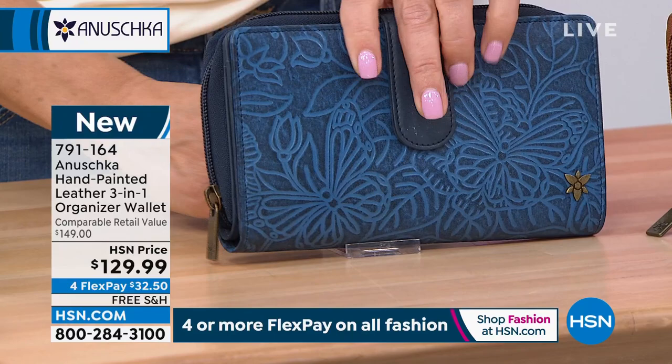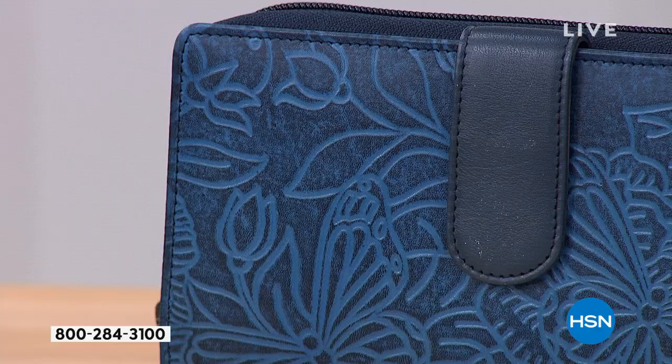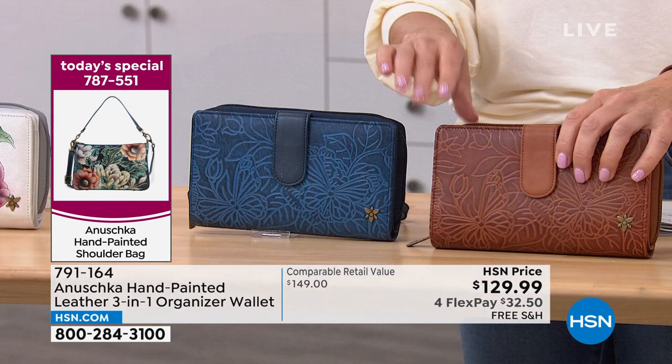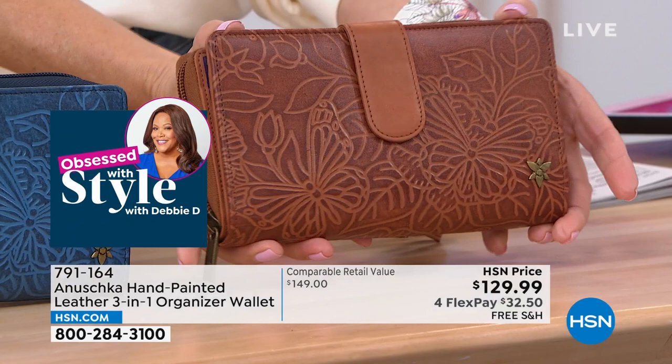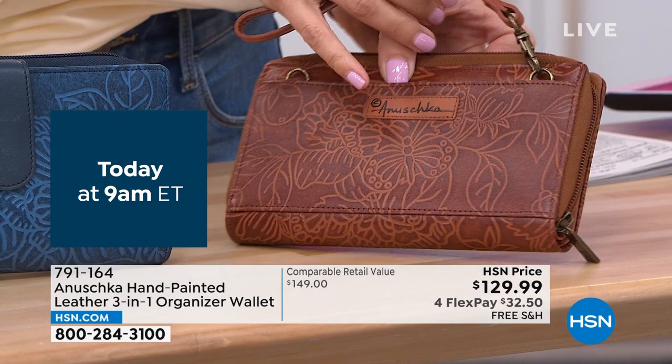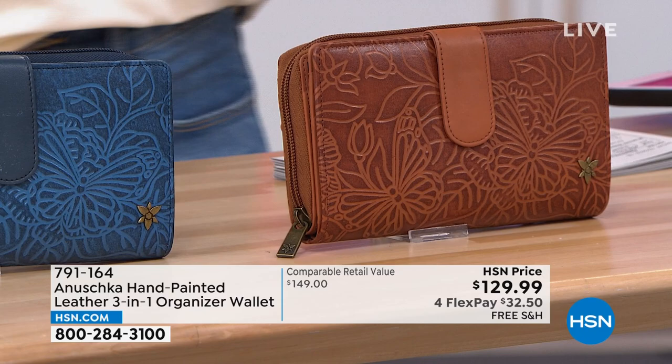We are now using vegetable-tanned leather. It is still top-grain cowhide — the best quality leather you always get from Anushka. But with vegetable tanning, it is even more eco-friendly and a little bit more structured. As you wear it and use it, you see that same luster and patina that grows beautifully across the surface. It is really buttery soft to the touch. I think I need this wallet. Let me give you a full tour because you're going to be so impressed.